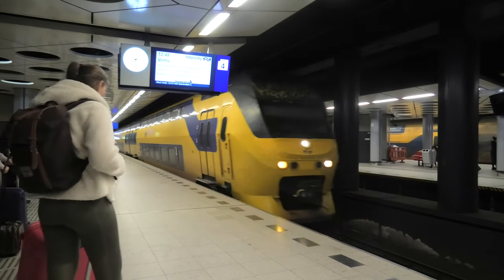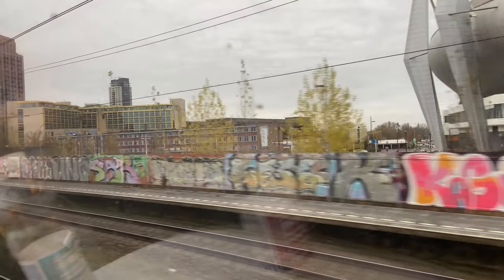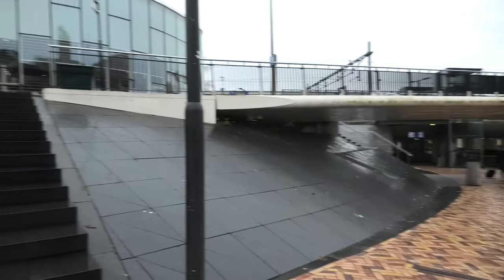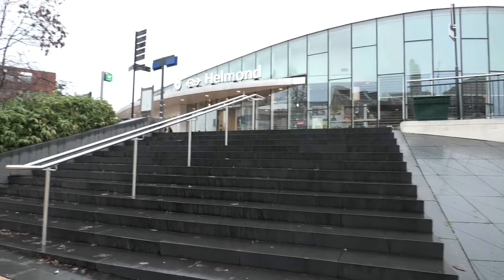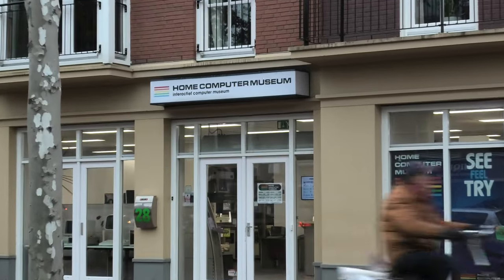Back to the month of November as I waited for a train. This is going to be a pick-up video again. Since the computer I will be picking up this time is located in Helmond, the place where the home computer museum is located, I decided to combine the two.